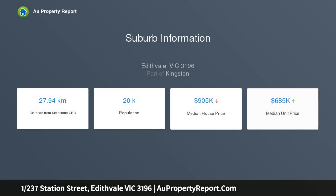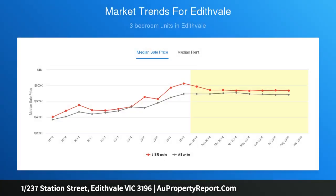...delivers a fantastic lifestyle opportunity in the heart of Edithvale. This lock-and-leave home is perfect for the first home buyer, downsizer, or astute investor seeking low-maintenance beachside living alongside a high-amenity locale. This two-storey residence enjoys...